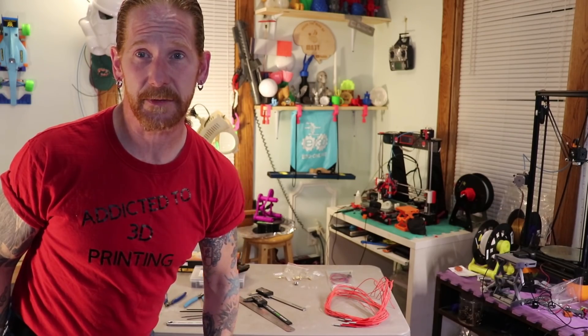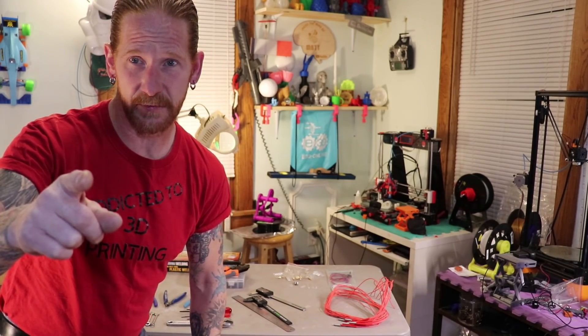I've got 12 things that you're gonna need if you've got a 3D printer. Stay tuned for the rest of this video.